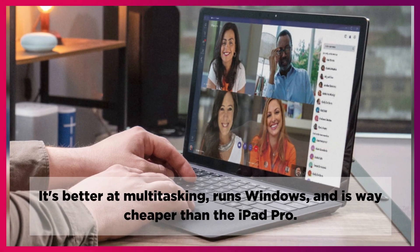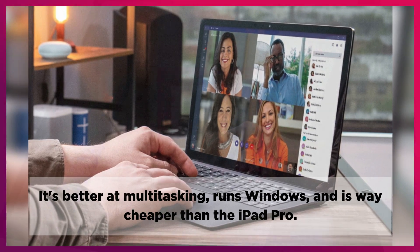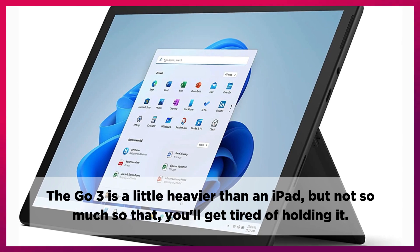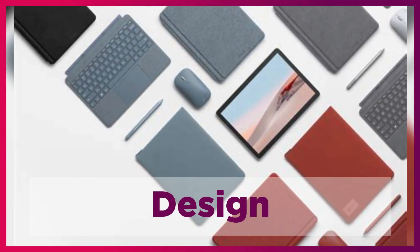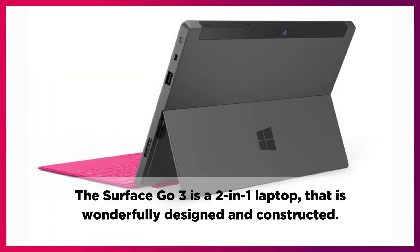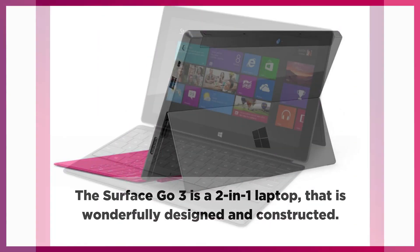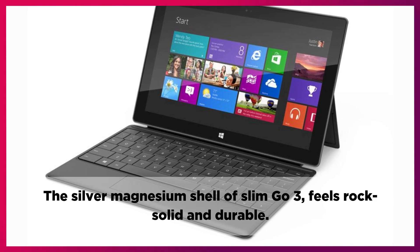It's better at multitasking, runs Windows, and is way cheaper than the iPad Pro. The Go 3 is a little heavier than an iPad, but not so much that you'll get tired of holding it. The Surface Go 3 is a 2-in-1 laptop that is wonderfully designed and constructed. The silver magnesium shell of the Go 3 feels rock solid and durable.